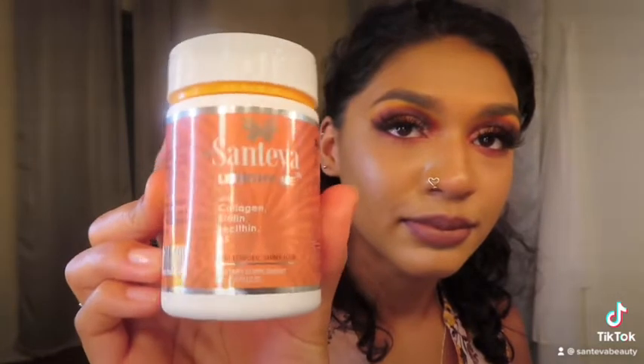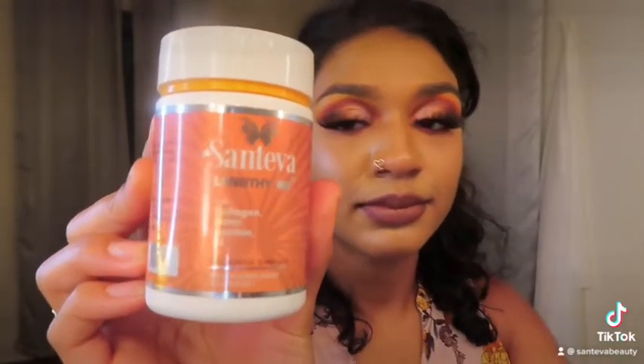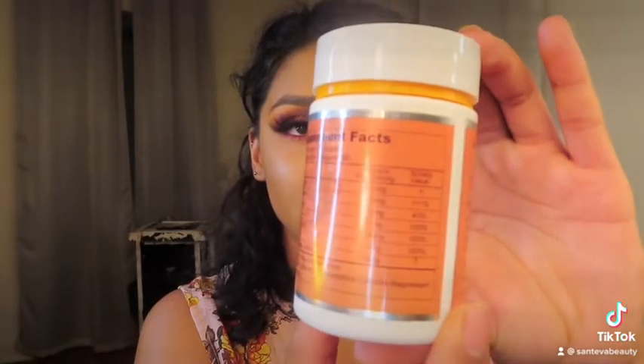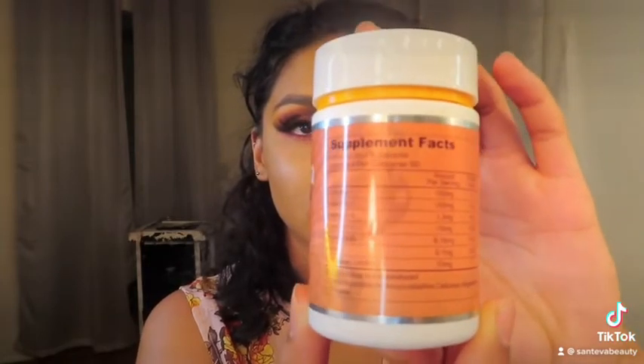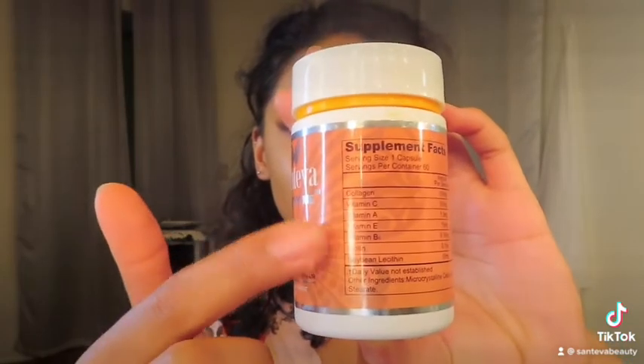I also got the Slim Max French Vanilla Coffee Powder, which is pretty good — I am addicted to coffee so it was a nice addition. What I like about these products is that they are clean and all-natural, and each capsule is pretty much filled with all the vitamins and nutrients your body needs for whatever your health concerns are.